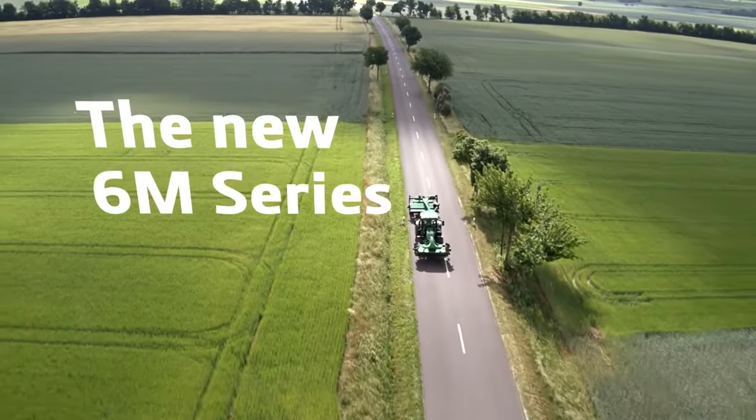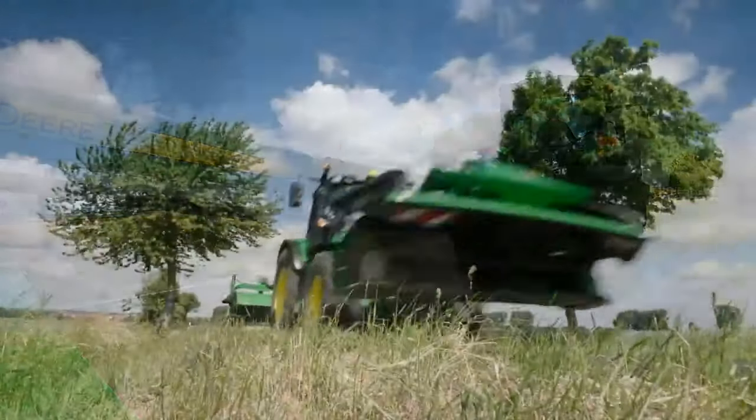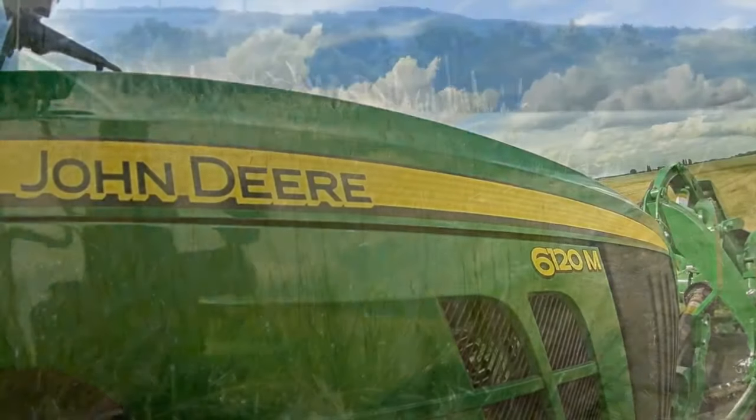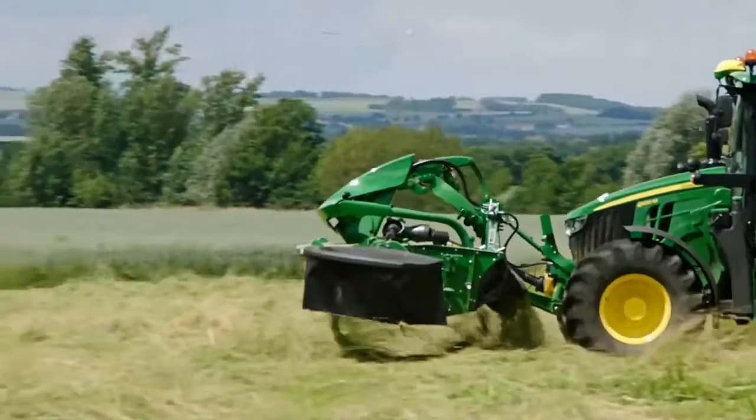6M series. Expect more. Compact build, agile performance. Mowing, tedding, baling and feeding — the daily jobs of a livestock farm become quick work with these machines.